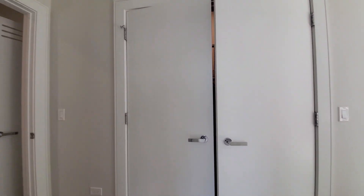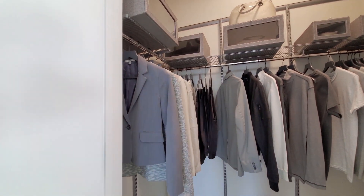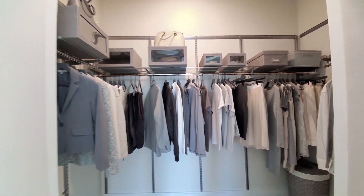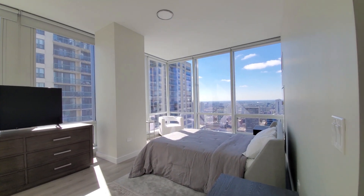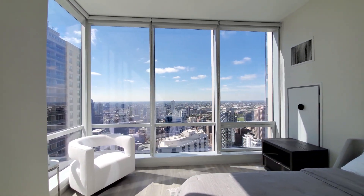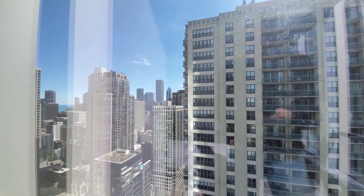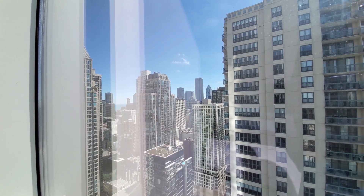The walk-in closet is directly opposite the bath, with adjustable expandable elfa shelving. Another sleeping area — spacious enough for any size bedding. Great windows looking out to the west, serving up a view of some of Chicago's iconic architecture and Lake Michigan.